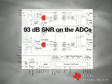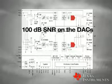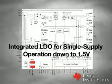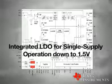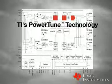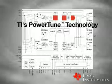Some of the key features of this device are 93 dB SNR on the ADCs, 100 dB SNR on the DACs, integrated LDO for single supply operation down to 1.5V, and low-power bypass mode. TI's power-toon technology lets you optimize the trade-off between power consumption and signal-to-noise ratio. For example, the device can achieve 5 mW stereo playback at 48 kHz with 100 dB SNR, and even down to 2 mW in the lowest playback mode.